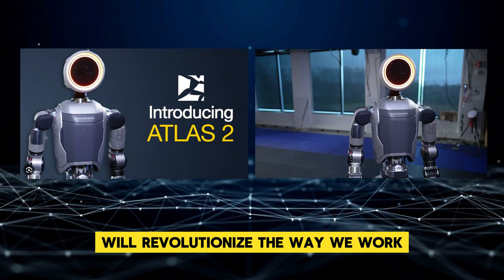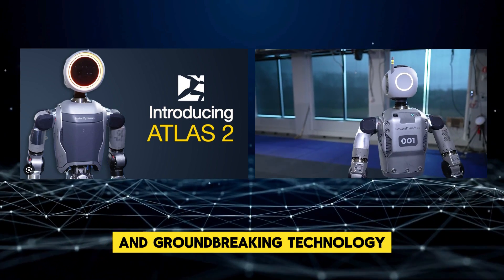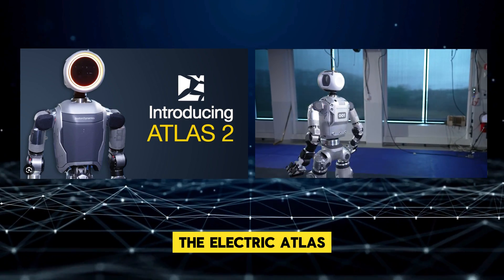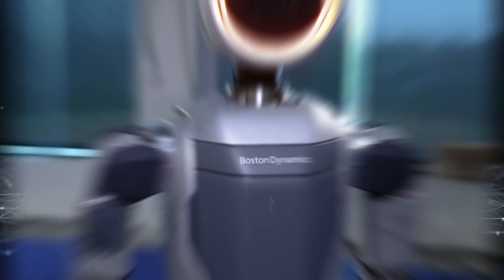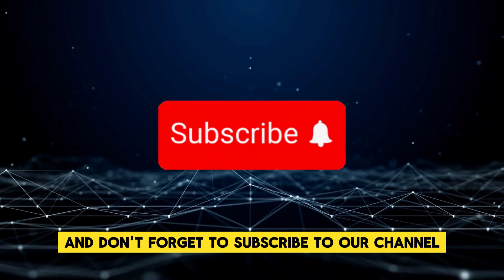We're thrilled to see how this technology will revolutionize the way we work and interact with robots. With its impressive performance and groundbreaking technology, the electric Atlas is sure to make waves in the robotics community and beyond.